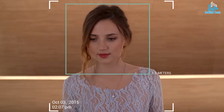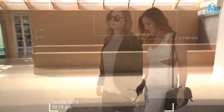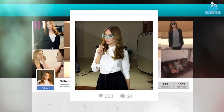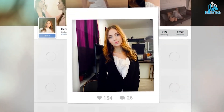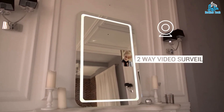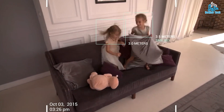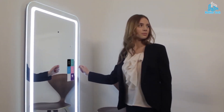Smart mirrors can also be used to display fitness data, control smart home devices, and provide makeup tutorials. Some models even feature voice commands and facial recognition technology, allowing for a more personalized user experience. Smart mirrors are becoming increasingly popular as a convenient and innovative way to stay informed, stay connected, and enhance daily routines.